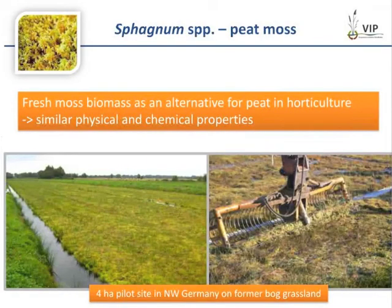Another promising type of paludiculture is Sphagnum farming — the cultivation of peat moss biomass. This type is applicable on degraded bogs as an after-use possibility following peat extraction or bog grasslands. The fresh moss biomass can be used as a substitute for peat in horticulture, as it holds similar physical and chemical properties to peat.